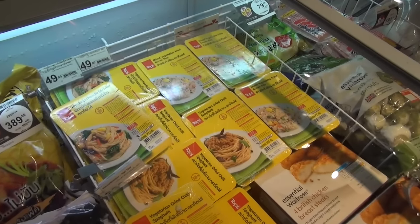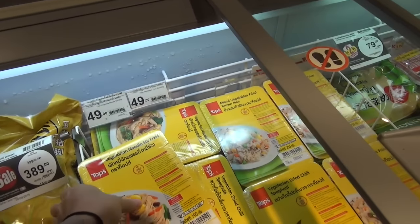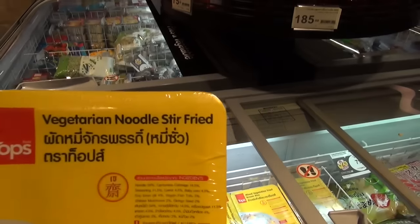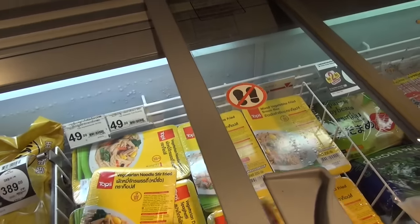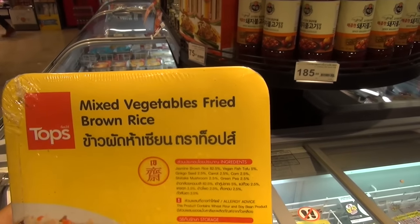For those of you who are lazy to cook, this is the solution for you — vegan comfort food. Stir fry noodles and mixed vegetables with fried brown rice.